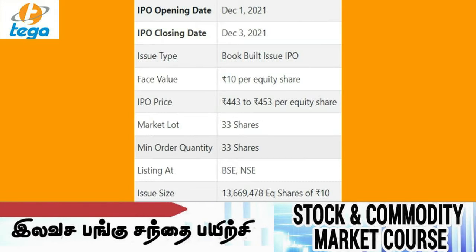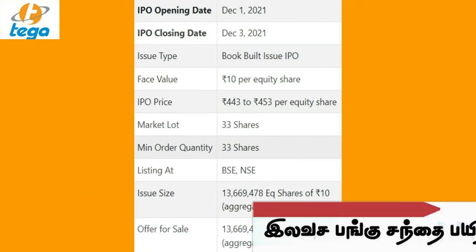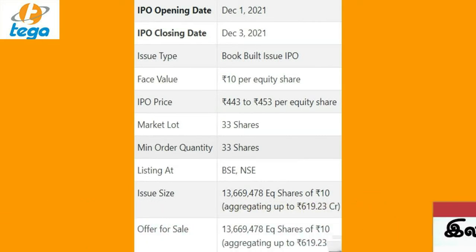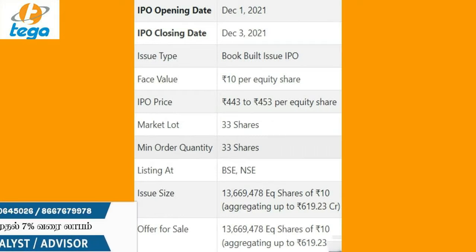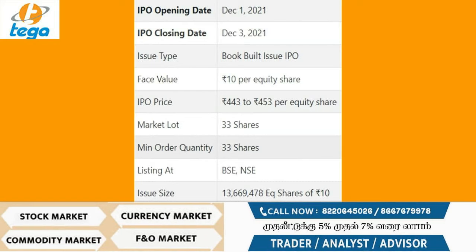A PAN card holder can buy a minimum of 13 lots. This is an offer for sale — promoters are selling their shares, meaning existing stockholders' stock. The offer for sale is 1 crore 36,69,478 shares, amounting to up to ₹619.23 crores.